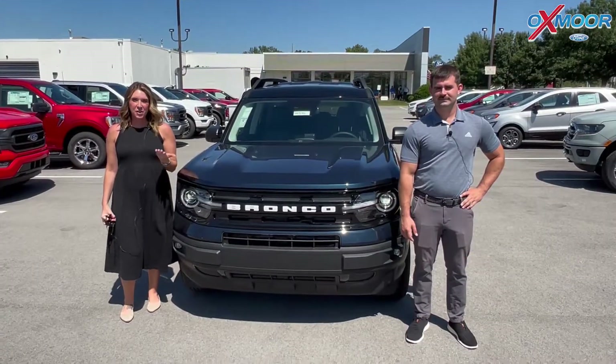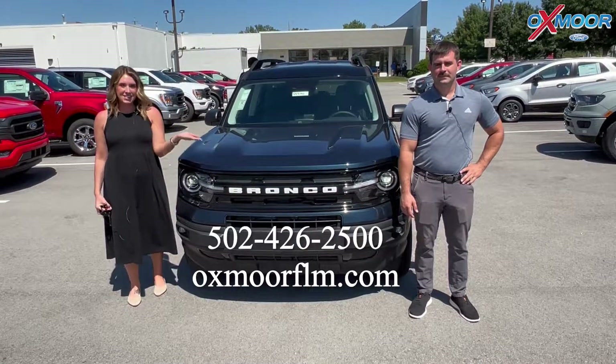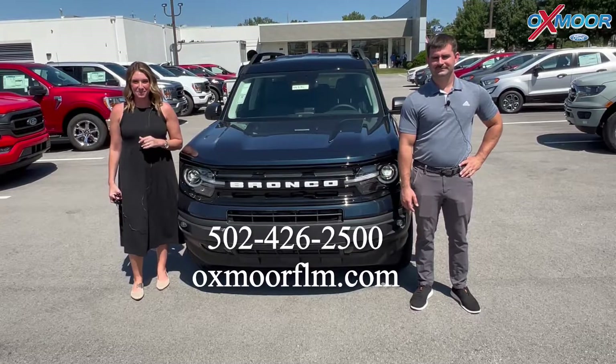If you all have any questions on this vehicle, feel free to let us know. All of our contact info is listed right here. Thanks to you all for watching and I'll see you all soon. Bye.